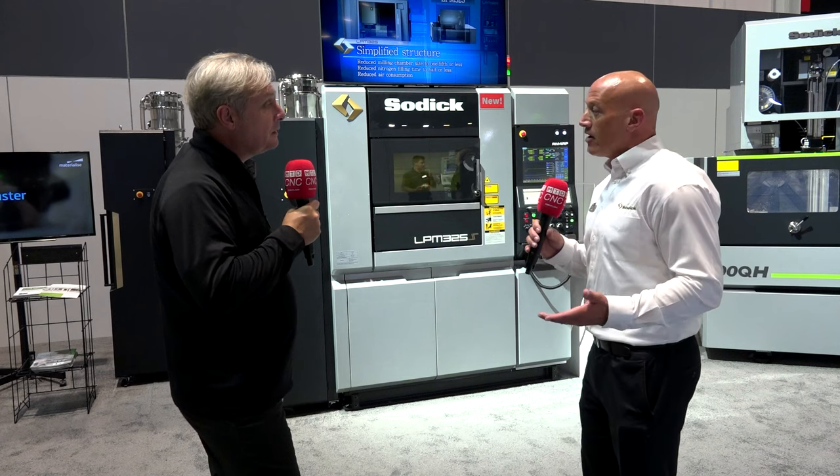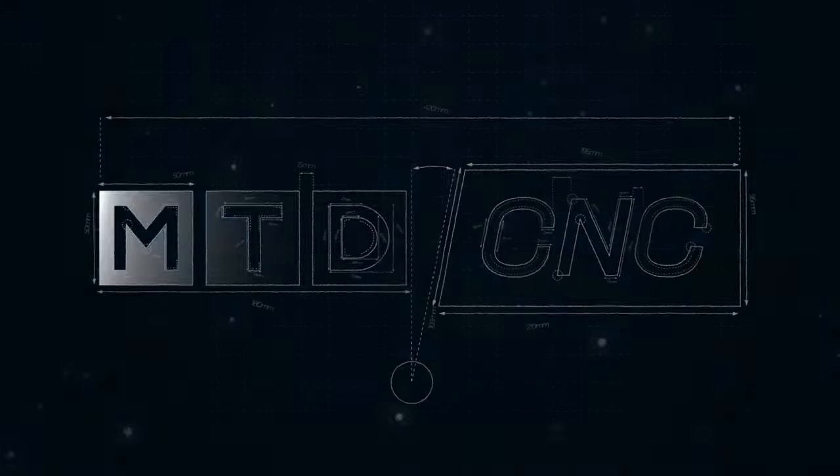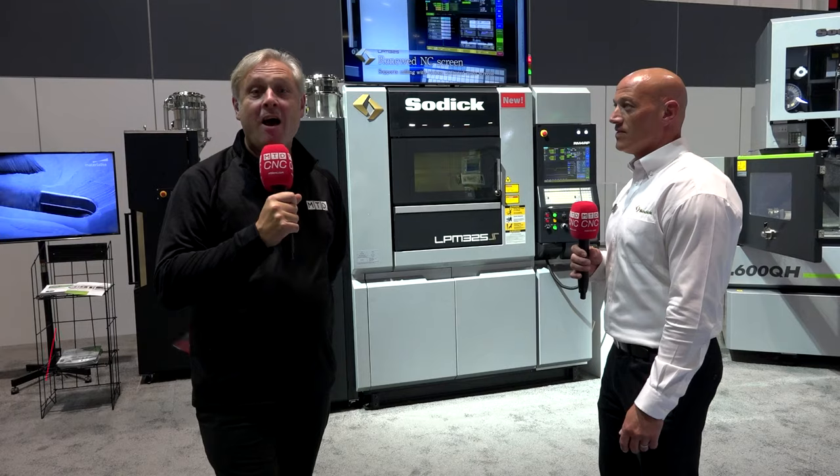At IMTS 2022, we're at the SODIC stand to find out about their latest AM machine. What sort of parts are you actually looking to manufacture? Any specific industries? Mold and aerospace medical device manufacturing — those are usually our core industries we focus on.